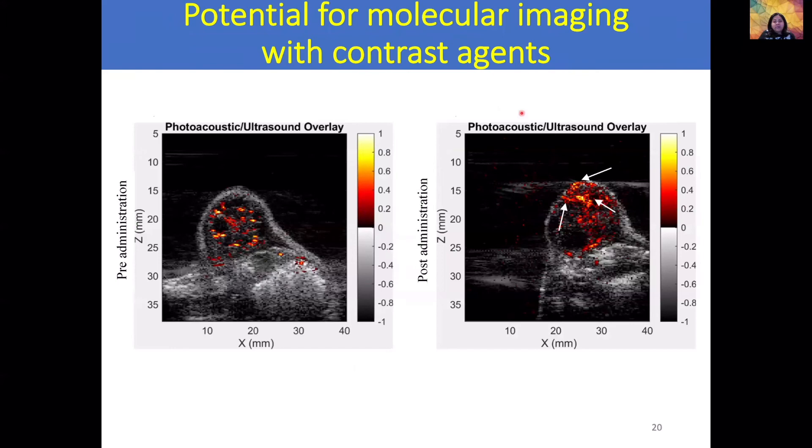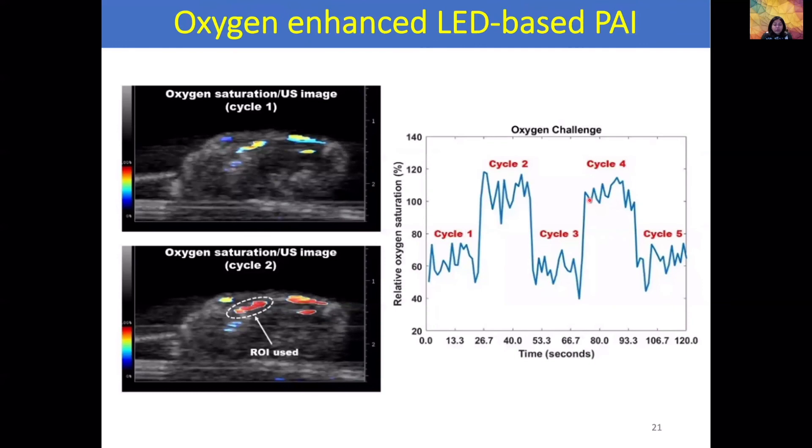We injected a dye targeted to epidermal growth factor receptor directly into the tumor. The dye absorbs at 850 nanometers. Before injection, the ultrasound image in grayscale and the photoacoustic image show contrast from blood vessels. As soon as we inject the dye, we see increased photoacoustic contrast in certain regions of the tumor, indicating dye accumulation in those regions. If we have molecularly targeted contrast agents, we can use AcousticX and photoacoustic imaging to obtain molecular information on these tumors.